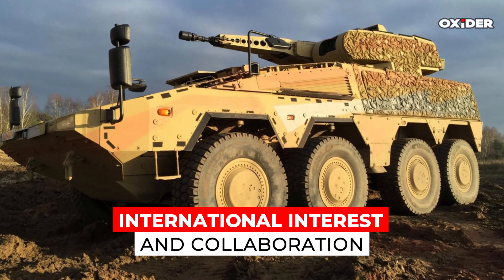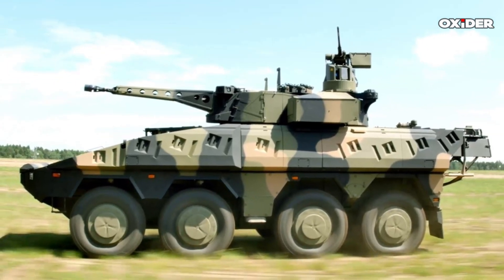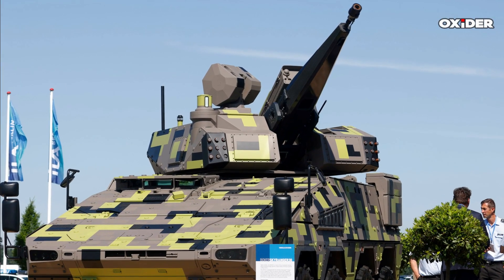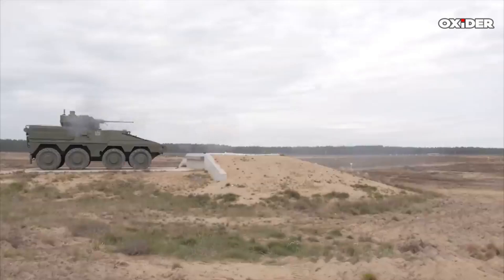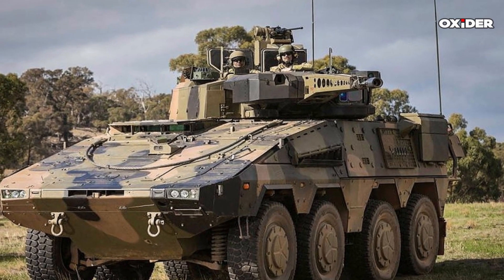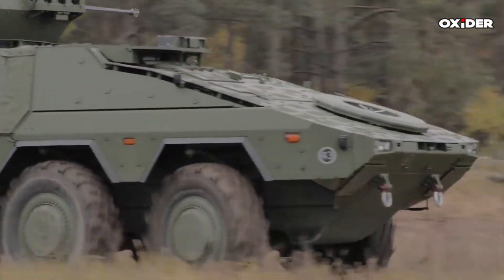The Skyranger 30 is part of the European Sky Shield initiative, with several NATO and EU countries expressing interest or initiating procurement. Hungary has engaged Rheinmetall for the conceptual development of the Skyranger 30 turret for the Lynx KF41 tracked vehicle air defense variant. Austria and Denmark have placed orders on different vehicle platforms, and the Netherlands has announced plans to acquire 22 systems, with a contract expected to be signed by the end of 2025.